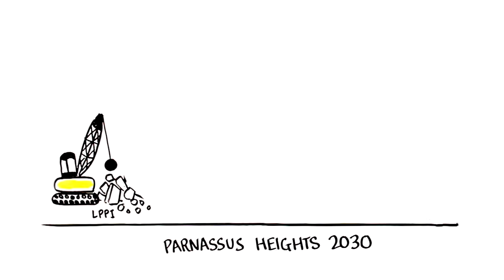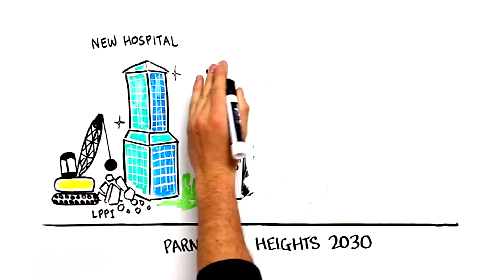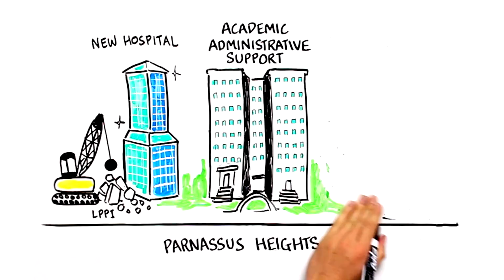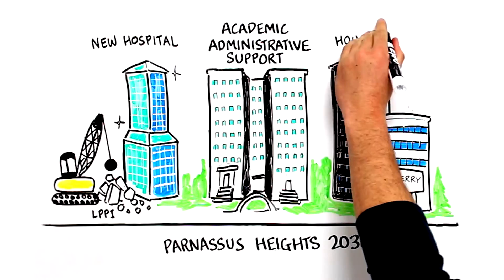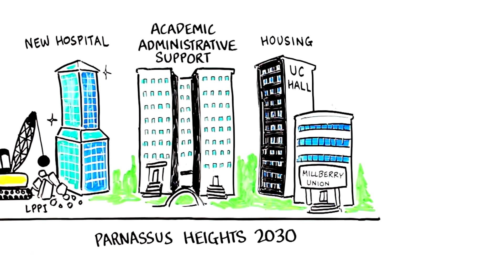To further revitalize Parnassus Heights, UCSF proposes to demolish obsolete buildings and complete a new hospital addition on the current Langley Porter site by 2030. At that time, the current hospital building is expected to be converted to academic, administrative, and support use. UC Hall also would be fully converted to housing at that time, along with the Millbury Union Towers. There is also very active planning going on to solve the challenges many of our Parnassus Heights-based laboratory scientists are facing due to aging research buildings. All of these actions together will serve to truly revitalize Parnassus Heights.